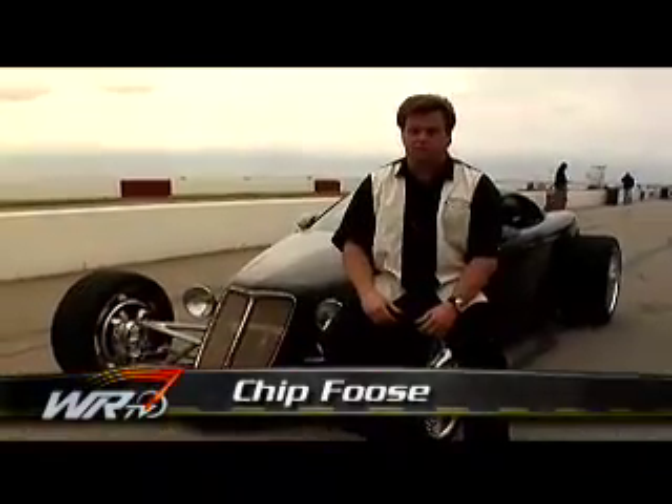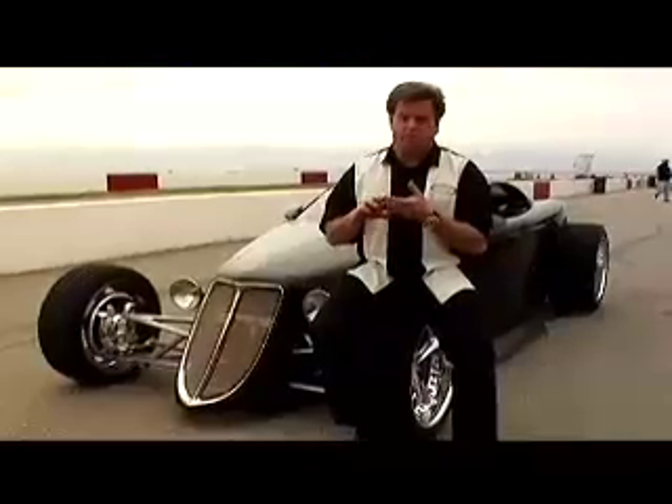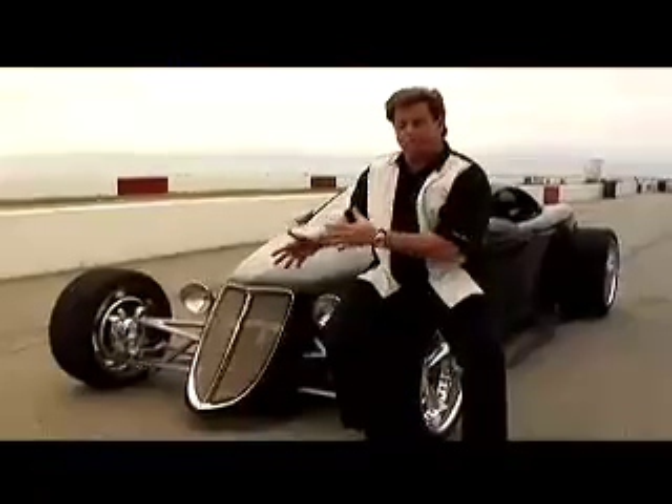In 1990, when I was a student at Art Center, I designed a car for Chrysler Corporation. They had come in and wanted us to do a niche market vehicle, and rather than creating a niche market vehicle, I catered to a niche market. There are already hot rodders out there, muscle car enthusiasts, and super car enthusiasts. I created something by blending all three of them, and came up with the Hemisfear.